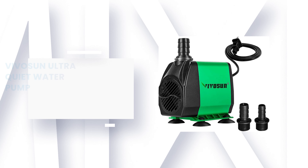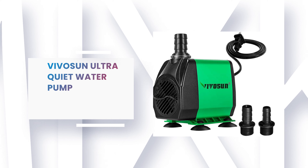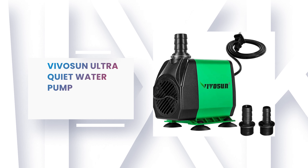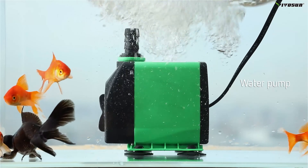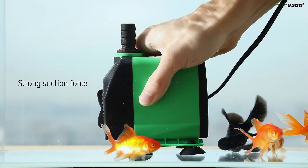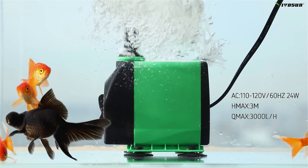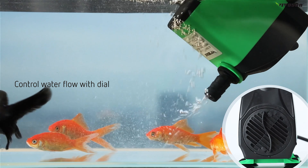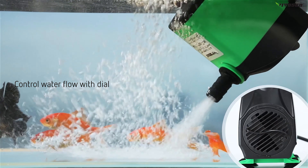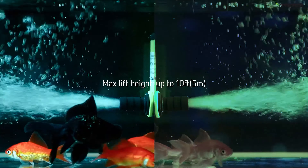Number 1: Vivosun Ultra Quiet Water Pump. This small water pump from Vivosun has good portable features, and you can easily shift it from one place to another. It contains a long 5-foot power cord which allows convenient installation. It also has an adjustable knob to control water pressure and flow rate. This water pump has the capability to pump 3000 L/H, and you can pump water up to 10 feet in height.